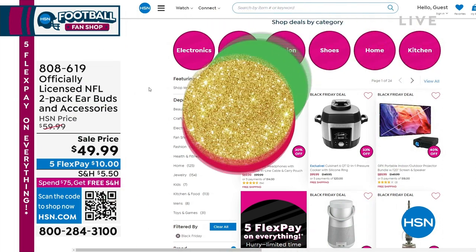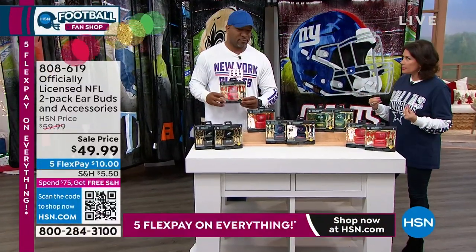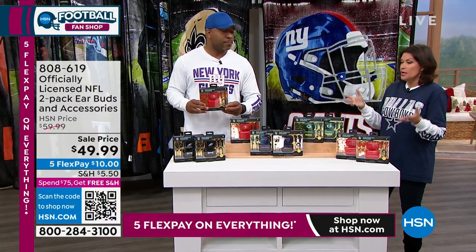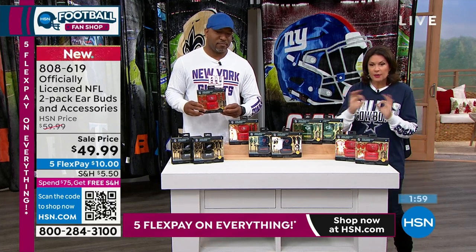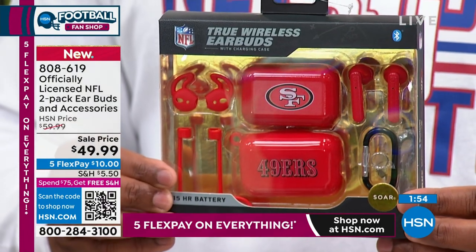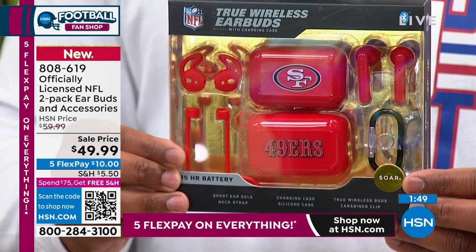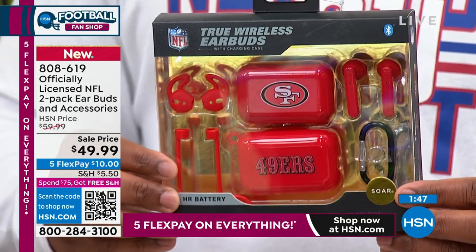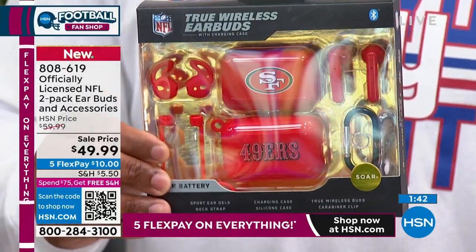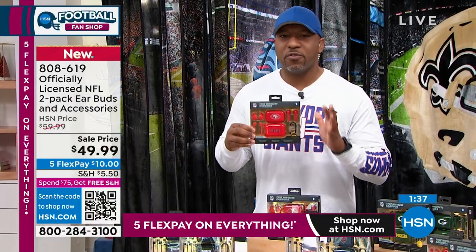One of the biggest things — even when people go to the games, they want to hear the commentators, the play-by-play. This is going to be so much fun for anybody. They are earbuds, and you get a two-pack of them. This is a great price at $49.99 — officially licensed, so it's the real deal. These are great little earbuds. If you are a true football fan, this is the ultimate gift for you.